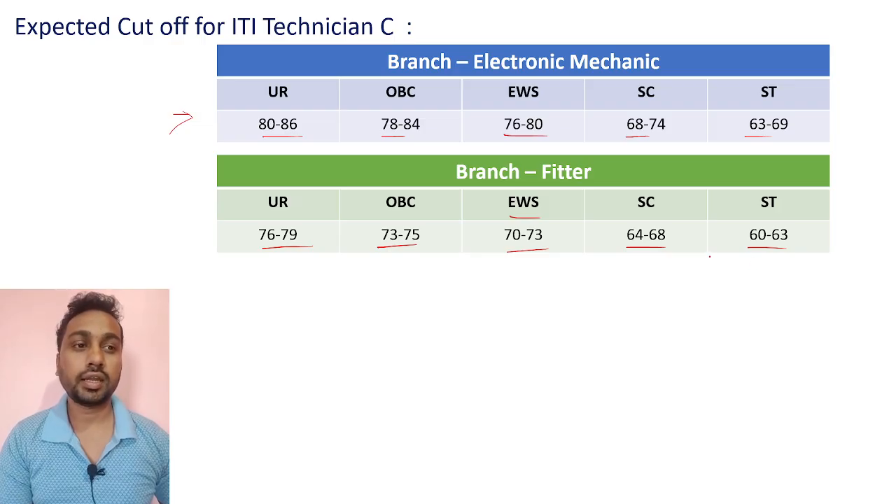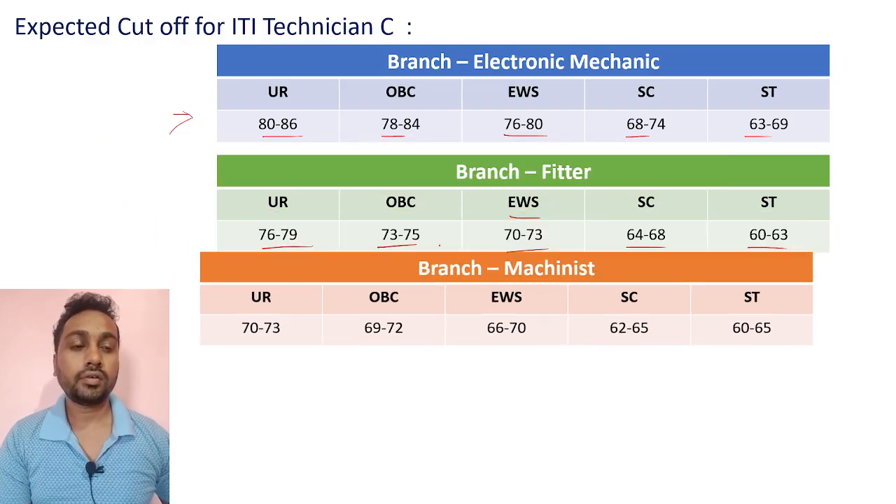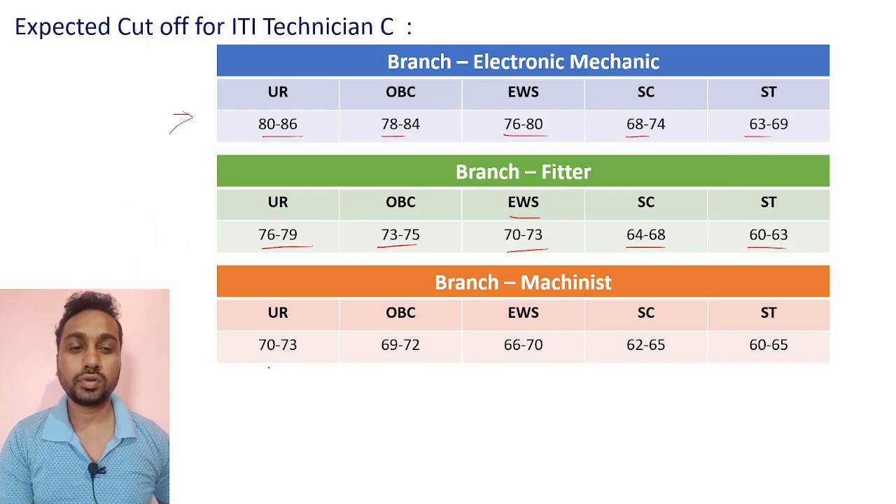For Machinist branch, expected cutoffs: UR 70 to 73, OBC 69 to 72, EWS 66 to 70, SC 62 to 65, ST 60 to 65.